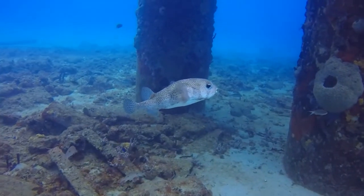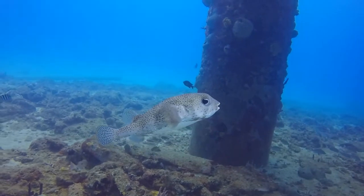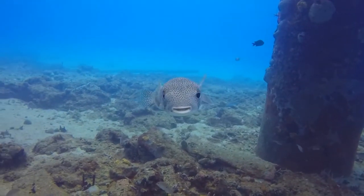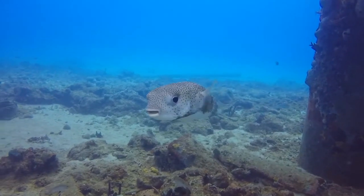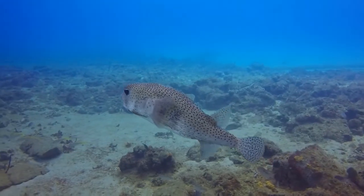The scientific family name Diodontidae means two teeth, which is an accurate description of this fish. It has teeth which are fused together into a single unit on both the top and bottom jaws. This creates a strong beak-like mouth that enables the species to crack the shells of snails, sea urchins, and hermit crabs.